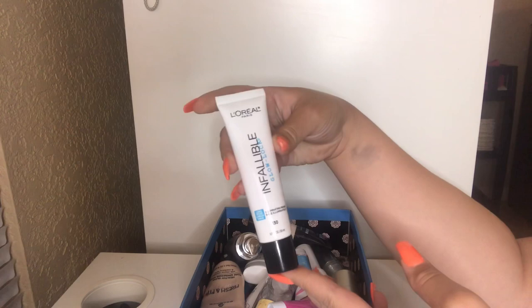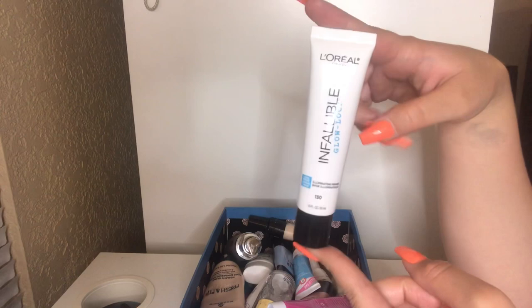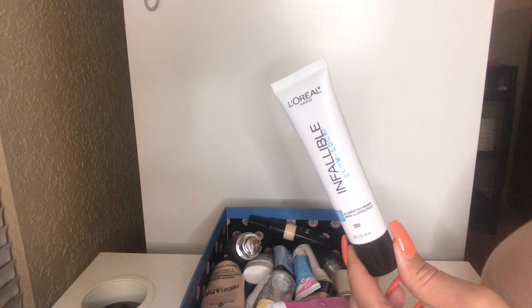I have this L'Oreal Paris Infallible Glow Lock Illuminating Primer. I'm going to keep this. I do love my illuminating primers and this is pretty new to my collection. It's not my absolute favorite primer, but it gets the job done and I just want to use it up and get the bang for my buck, so it's going to stay in my collection for a little bit longer.